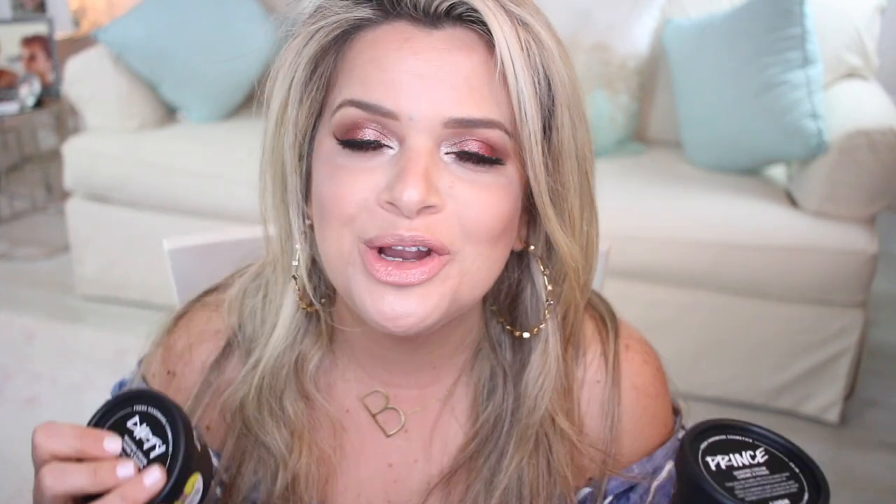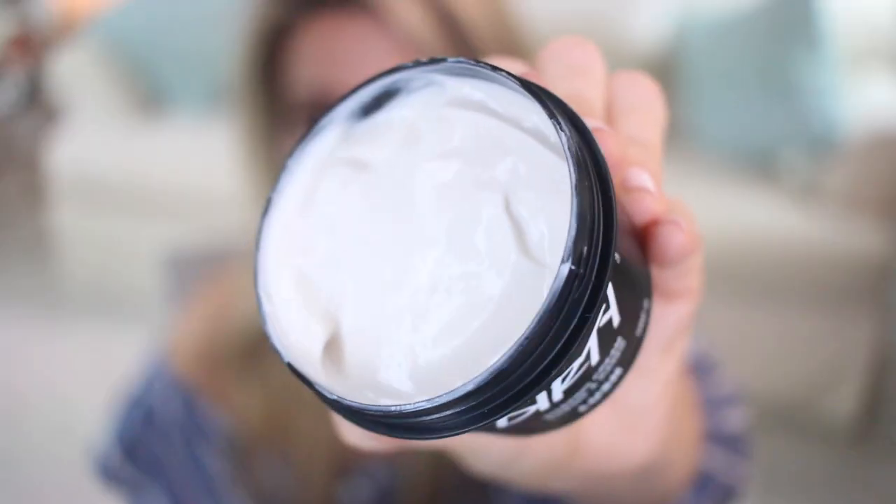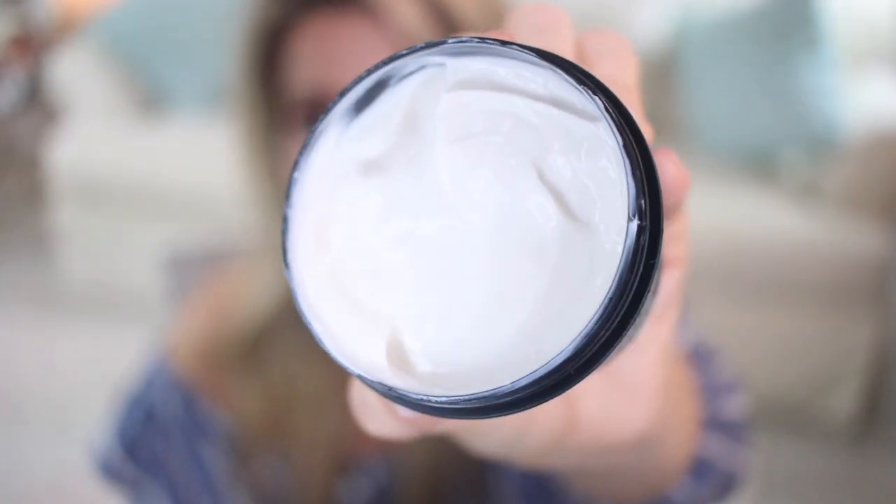I also got some shaving creams — the Prince shaving cream and the Dirty shaving cream. I knew I'd used one of them before but couldn't remember which, so I got both. The one I actually loved from the past was the Dirty one — I love the scent. It just makes me feel like I'm in a spa when I'm shaving. The Prince one has a pretty good scent too, and I'll definitely finish both of them.